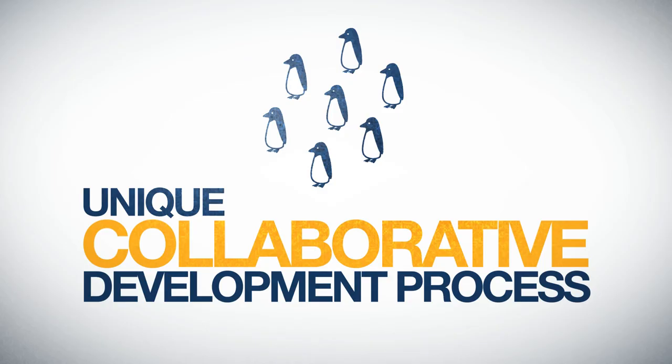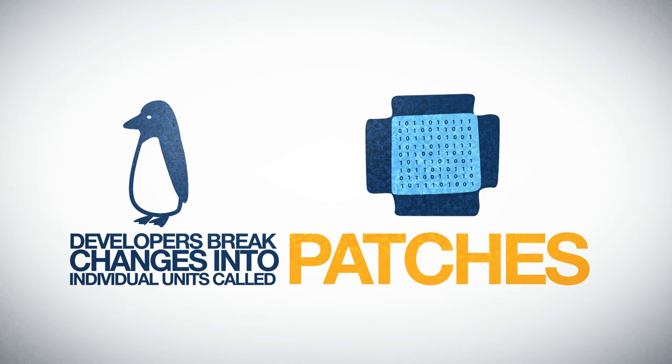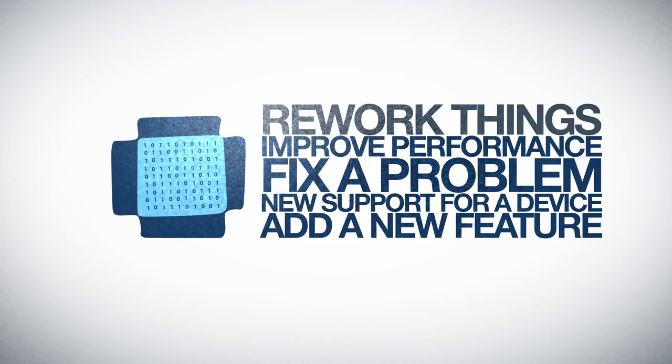This is made possible by a unique collaborative development process. When submitting code to the Linux kernel, developers break changes into individual units called patches. A patch describes the lines that need to be changed, added, or removed from the source code. Each patch can add a new feature, new support for a device, fix a problem, improve performance, or rework things to be more easily understood.